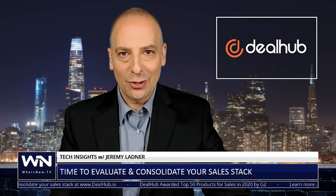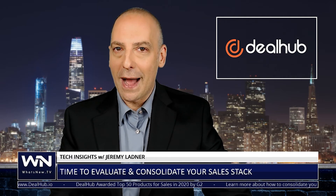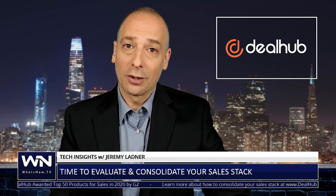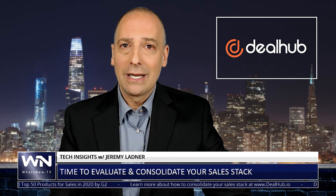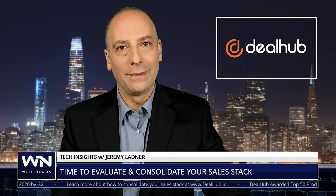So, what are the essential tools in your sales stack? And what are those tools that left you with a little bit of buyer's remorse? Let us know in the comments section down below — we'd love to know. Want to learn more about consolidating your sales stack? Check out the link to the full article by Gideon Thomas down below, or head on over to DealHub.io.